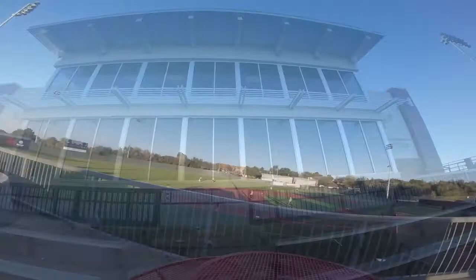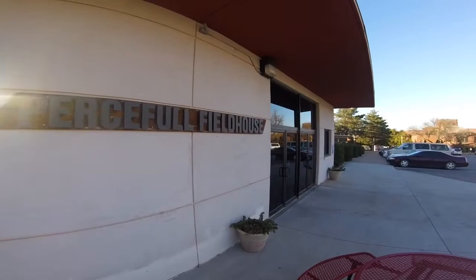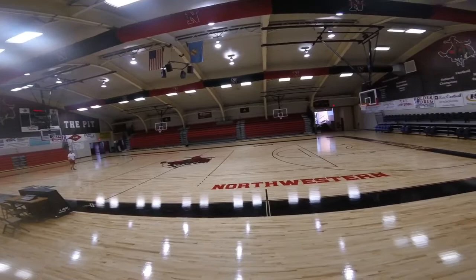A great way to spend your weekend in Alva is to attend a home athletic event. Northwestern has 14 sports teams, all full members in Division II of the NCAA. Students can get into every home athletic event for free with a current Northwestern student ID.